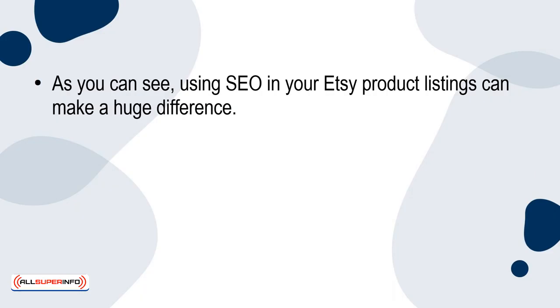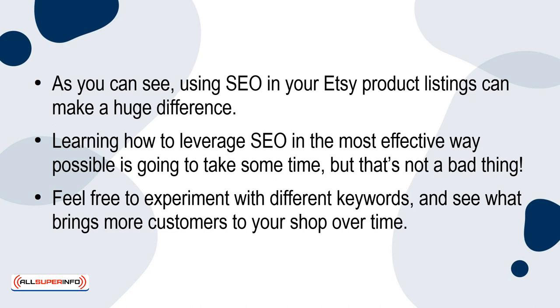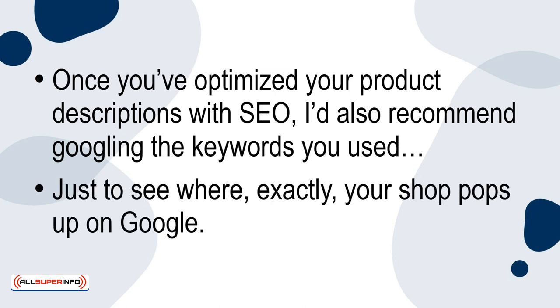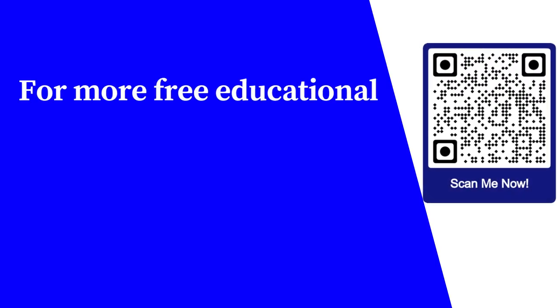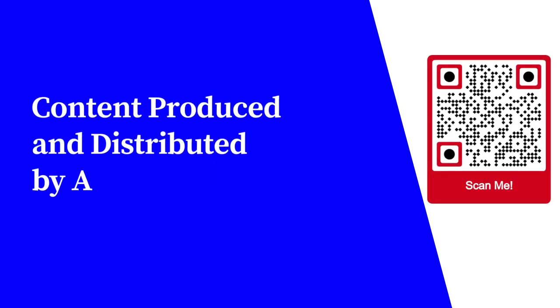As you can see, using SEO in your Etsy product listings can make a huge difference. Learning how to leverage SEO in the most effective way possible is going to take some time, but that's not a bad thing. Feel free to experiment with different keywords and see what brings more customers to your shop over time. Once you've optimized your product descriptions with SEO, I'd also recommend googling the keywords you used just to see where exactly your shop pops up on Google. For more free educational content, visit learnforfree.biz. Content produced and distributed by AllSuperInfo.